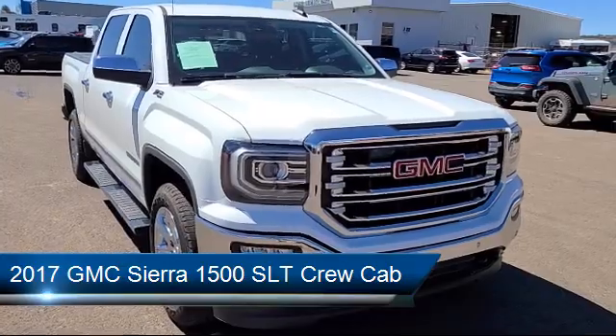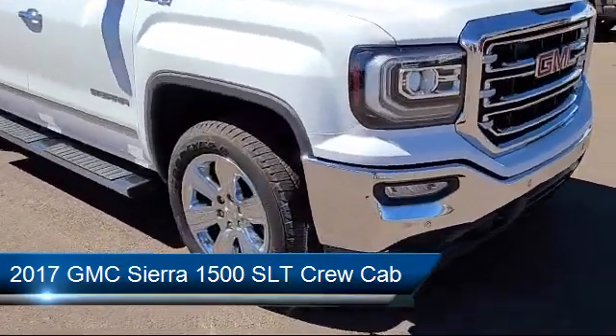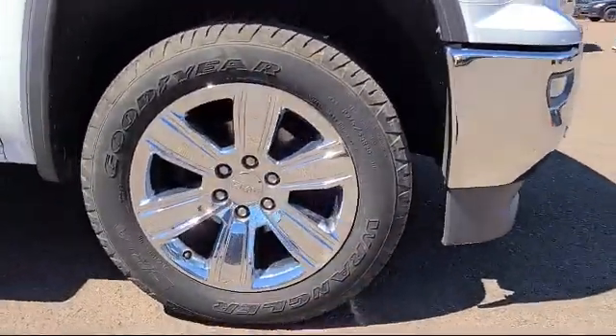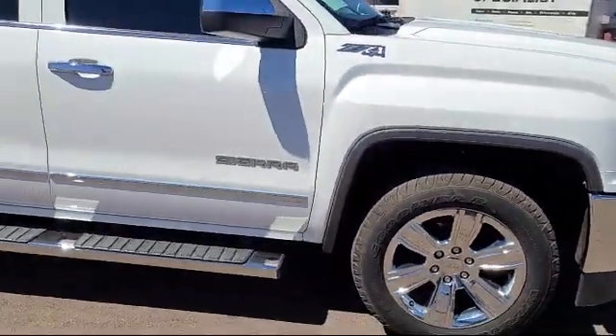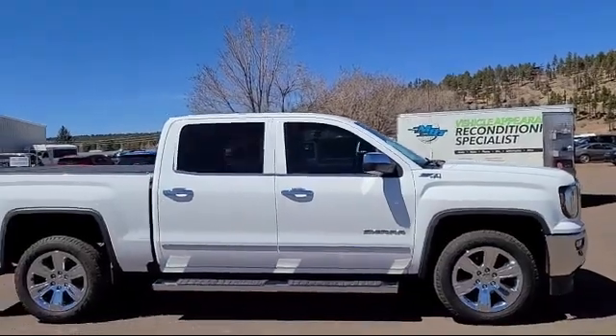It comes equipped with power folding and adjustable heated outside mirrors, auto dimming door mirrors, heated front seats, chrome bumpers, 10-way power driver seat adjuster, and rear view camera.